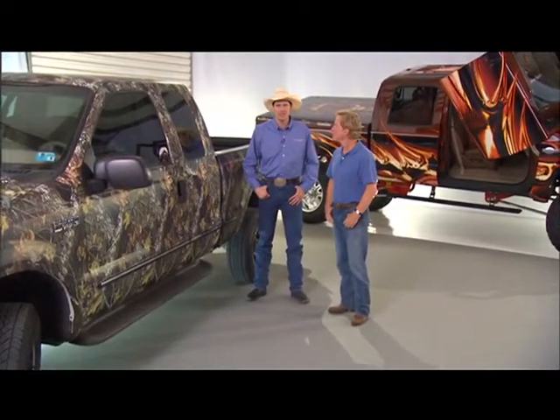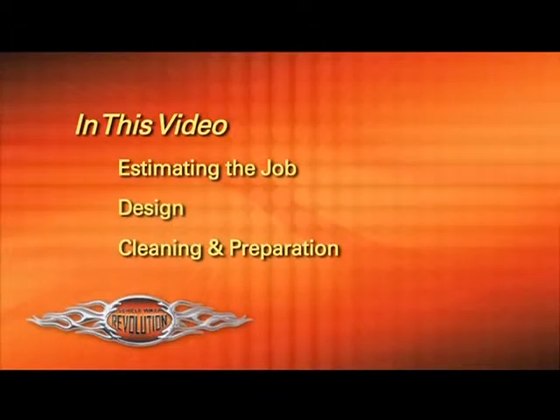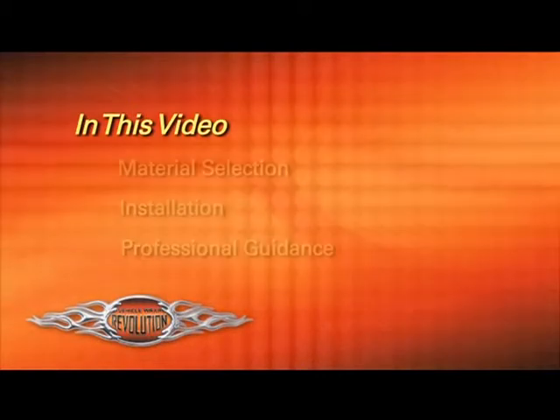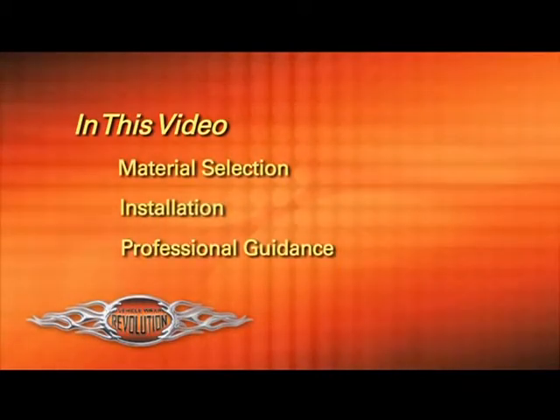If a first timer like me can do this, you can do it too. This video will help you attack the new and growing market of vehicle wraps. It'll guide you through many of the steps necessary to become a vehicle wrap expert. Nothing takes the place of lots of practice, but this video should get you off to a great start. We'll touch on all the details from estimating the job, to design, cleaning and prepping the vehicle, choosing the right material, installation, and more.